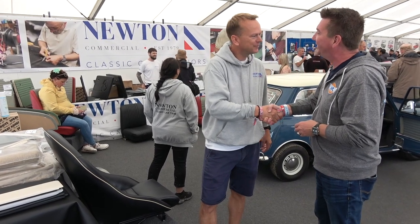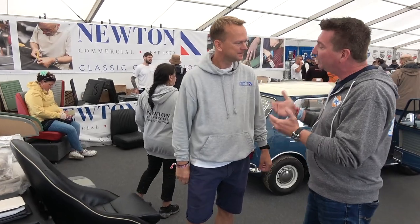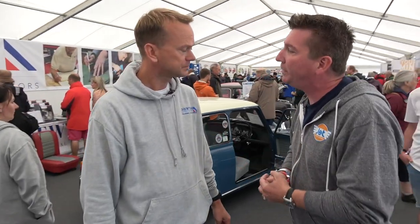Thank you so much for this opportunity. Thank you for coming. Tell me a little bit about where Newton's going. What are you guys up to? Well, Newton, as you know, has been going now for 40 years, and the future looks really bright.